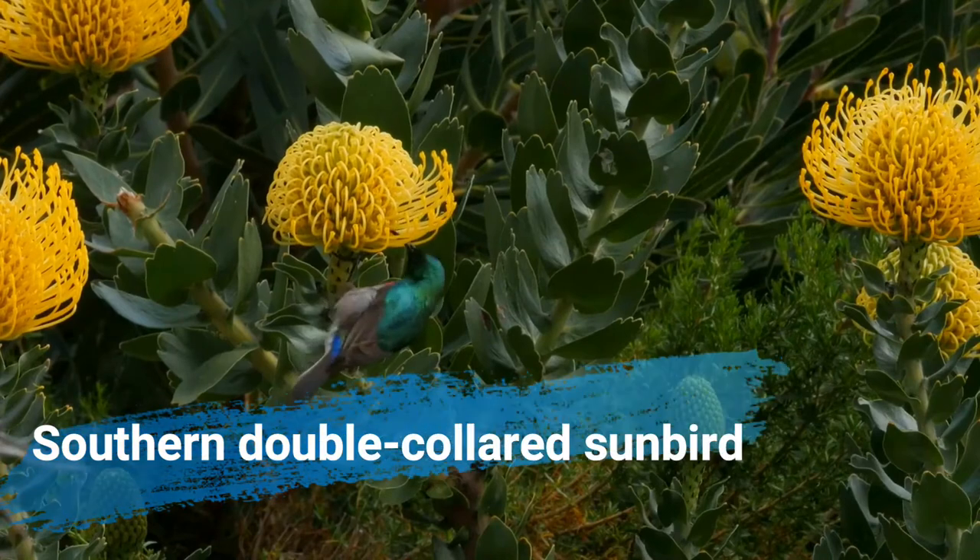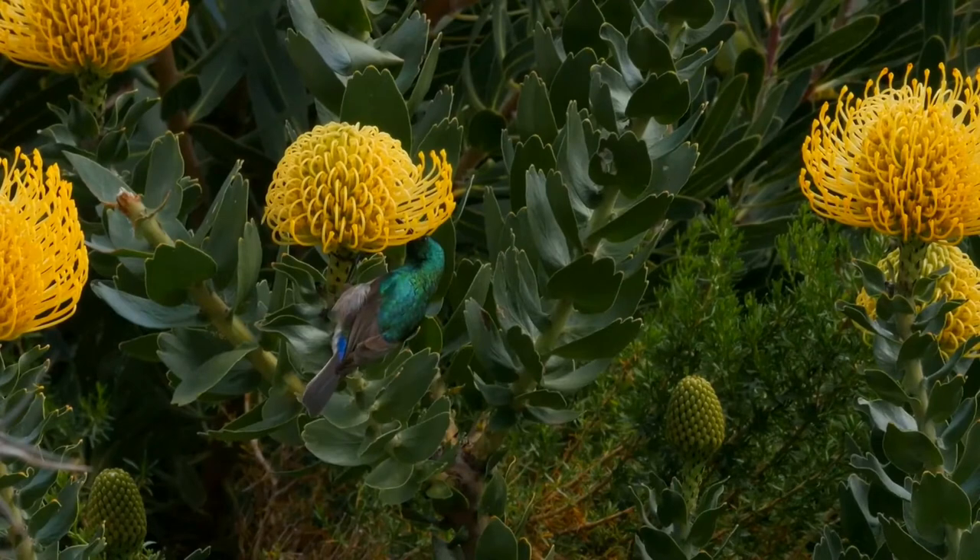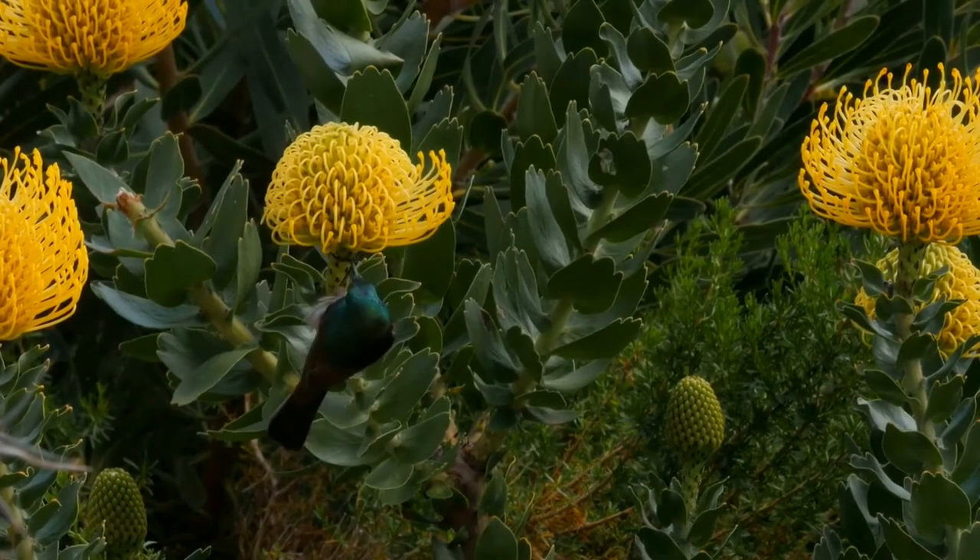The southern double-collared sunbird, or lesser double-collared sunbird, Cinnyris chalybeus, is a small passerine bird which breeds in southern Africa.